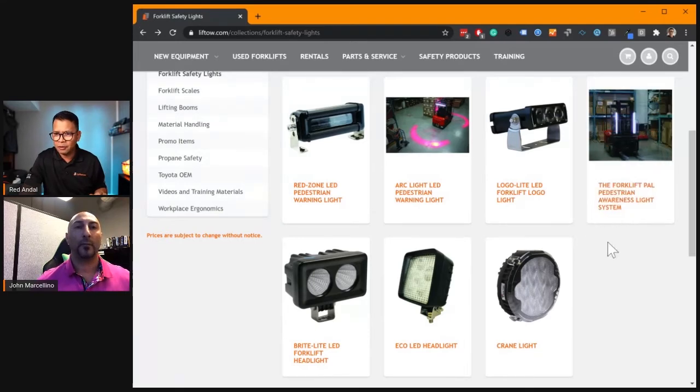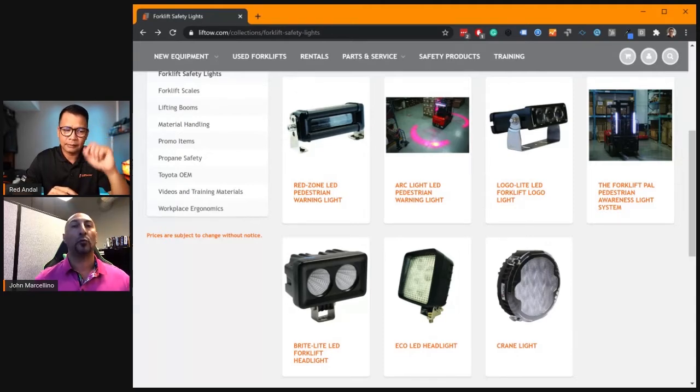Next one is the forklift PAL. We designed that to not only alert pedestrians around the forklift — it has two bar lights on the front and a rear end light that will turn red when the forklift is reversing and white when it is moving forward. So not only does it alert pedestrians that a forklift is in the area, it also provides light for the operator. They can see where they're going in a low-light application, see where their forks are, and it will safely alert pedestrians. It's like your headlight and also your warning light. Absolutely.